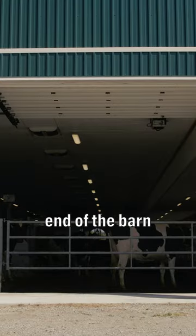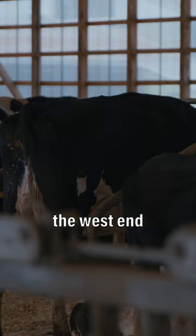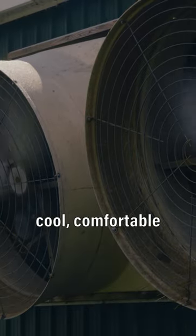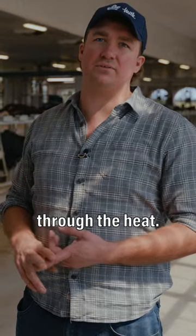During the summer we have the far end of the barn as open as possible. It only takes 30 seconds for the air to enter the west end before it exits on the east end. This allows a cool comfortable temperature for the cows through the heat.